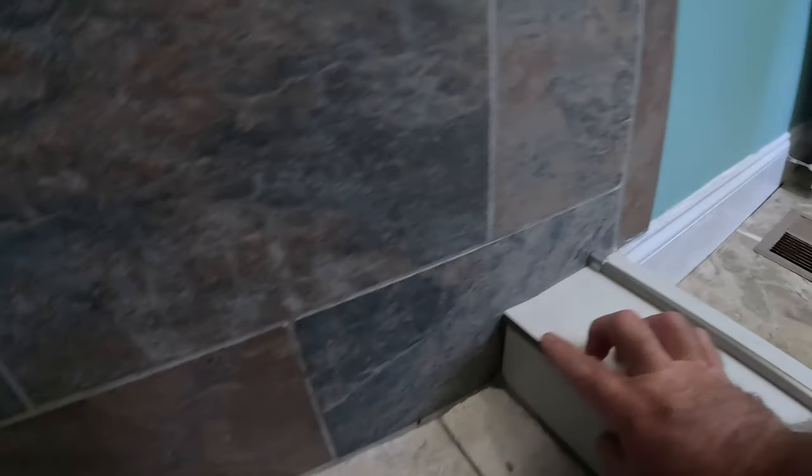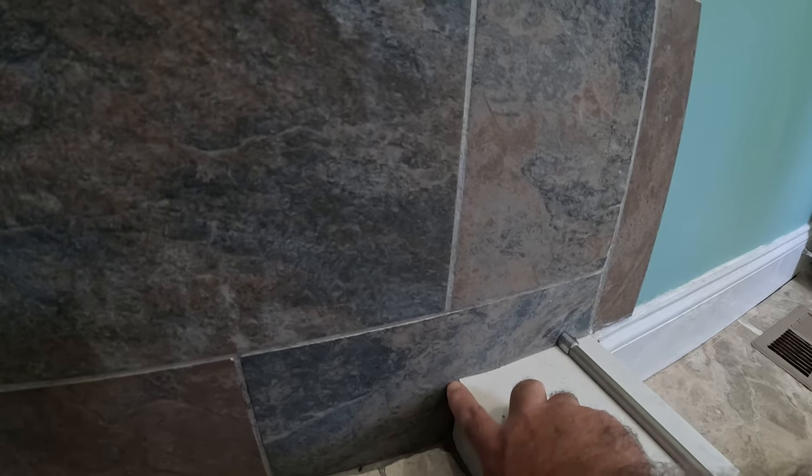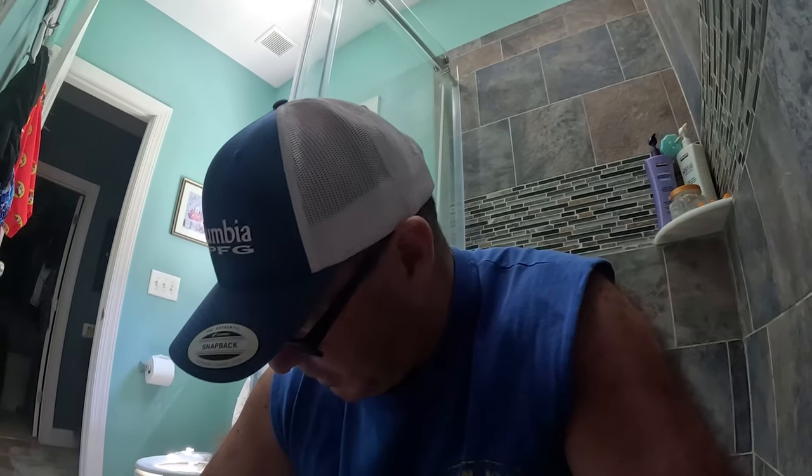Let's just look at the grout and tile work — I'll give you some closeup shots. No mold, no mildew, no nothing — it looks very good. Even right in here where I made that cut, I did use my tile saw to cut that, and you can tell where I went over a little bit right there. But for a non-professional, for a novice, I think I did a really good job.